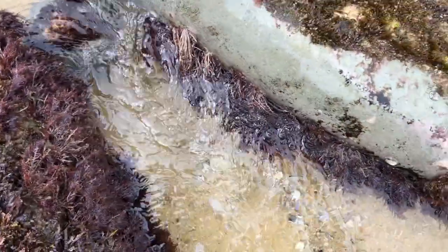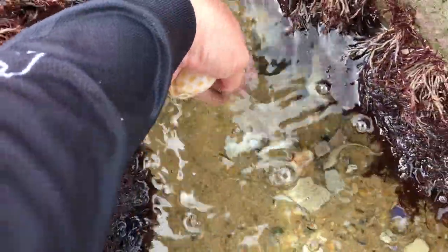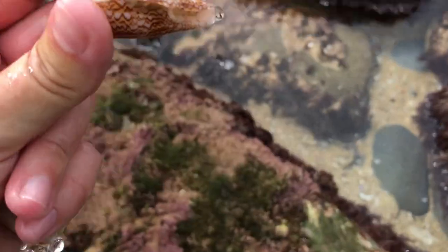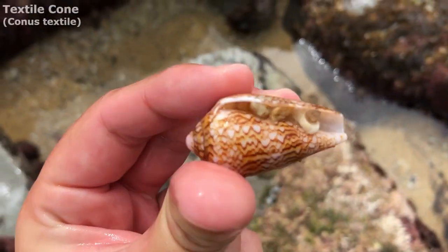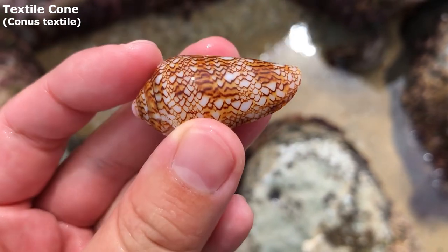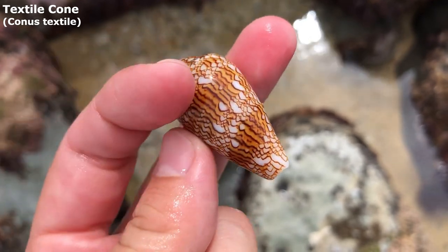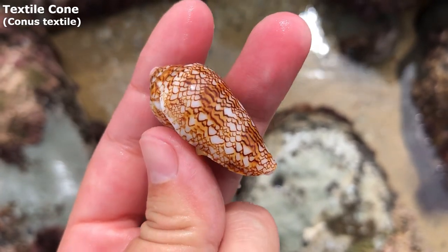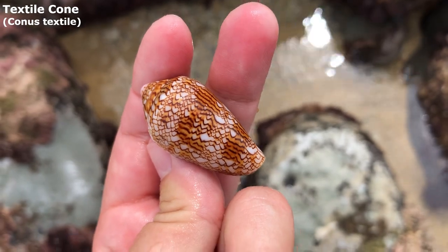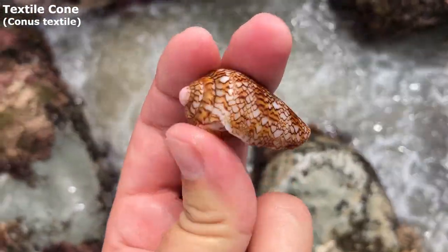There is a textile cone there. I can't see if it's a live one — I don't want to pick it up if it is. Oh, it looks empty, I'm just going for it. Yes, it has that tip — there's just rocks in there. There's no snail that can kill you in three minutes in there. Oh my goodness, that must have just washed up. That's going to be one of my best condition textile cones — and it just wants to disappear just like that.